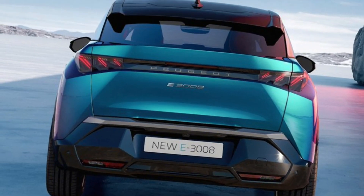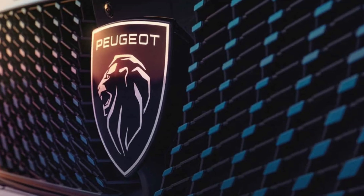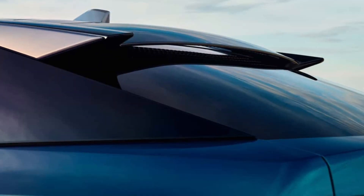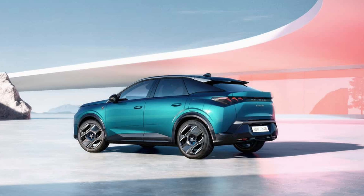A very important model in the Stellantis portfolio is the E3008, which is the first vehicle to use the automotive supergroup's large-medium architecture, which promises a WLTP driving range of over 700 kilometers.